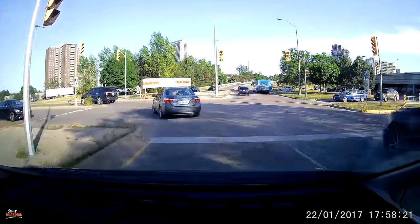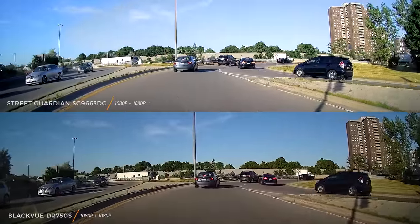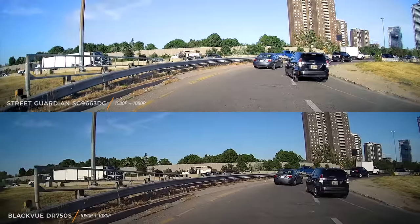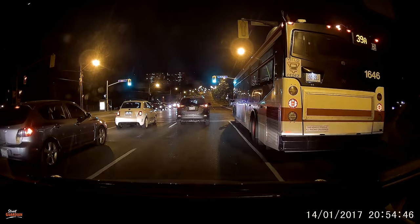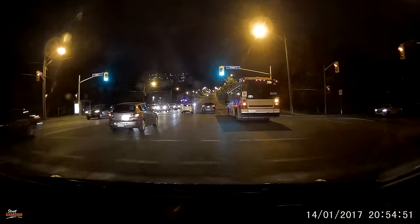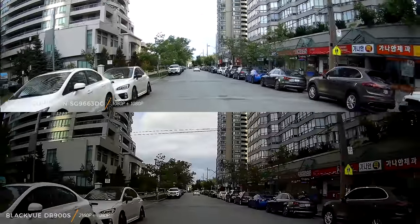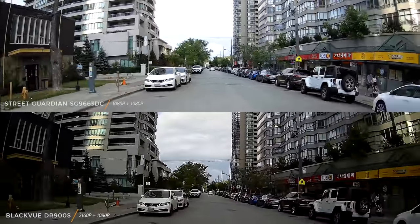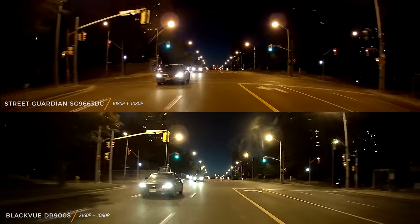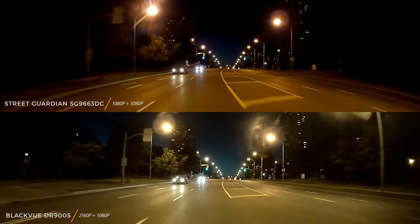Starting with video quality, overall it's pretty great. The front camera is sharp with excellent dynamic range and edge sharpness. There is the occasional exposure issue, but Street Guardian is releasing firmware updates all the time. At night it's excellent — sharpness and clarity are near the top for dual-channel cameras, approaching what we've seen in single-lens cameras. The rear camera footage is the best we've seen in a dual-lens camera for both day and night. Overall, you will be happy with Street Guardian's performance.